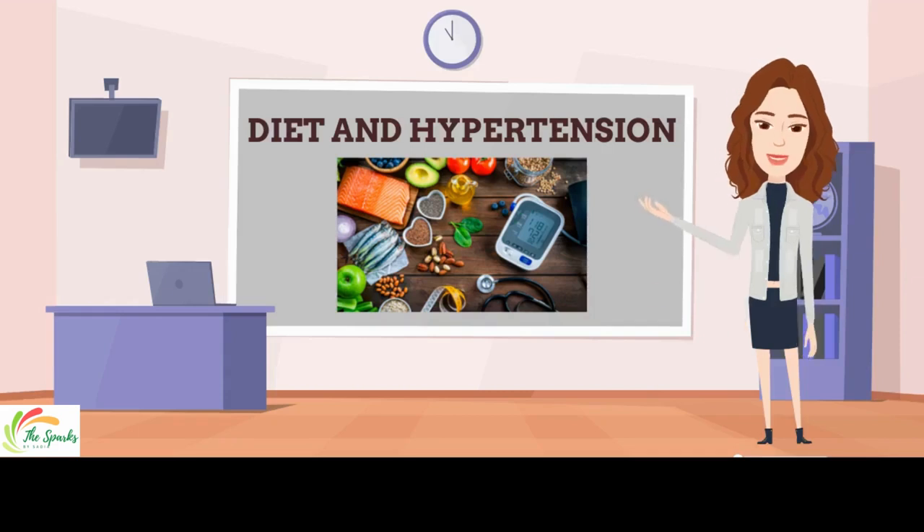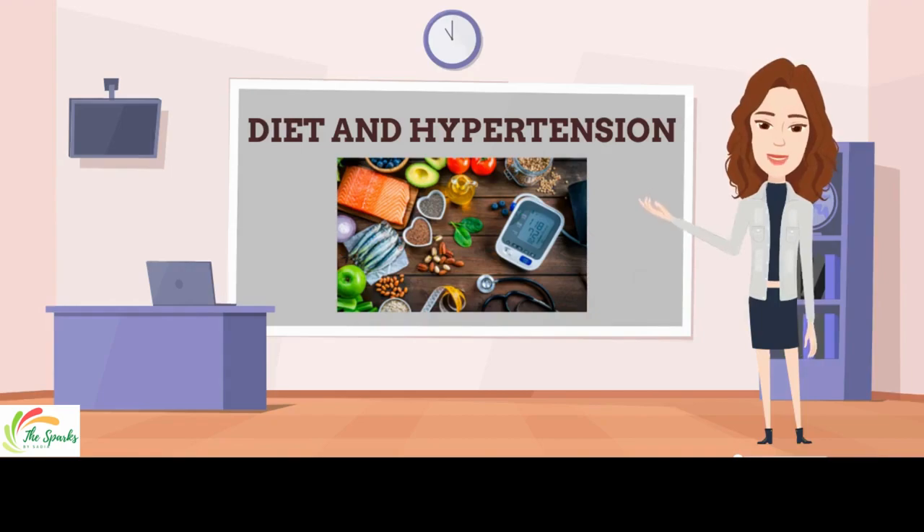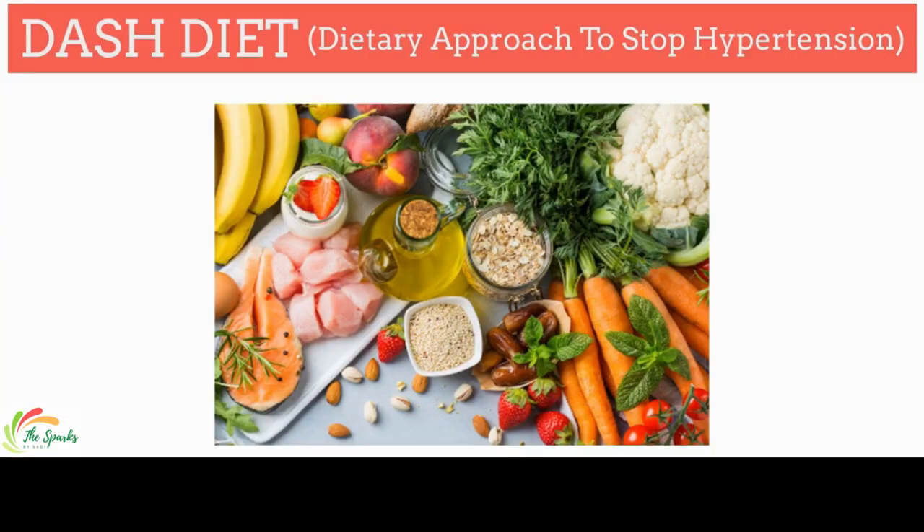Hello everyone. Today we will discuss which diet to follow in hypertension. First, we talk about foods to eat. DASH diet stands for Dietary Approaches to Stop Hypertension. It is an eating plan to lower or control high blood pressure.